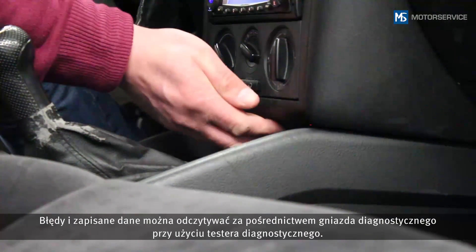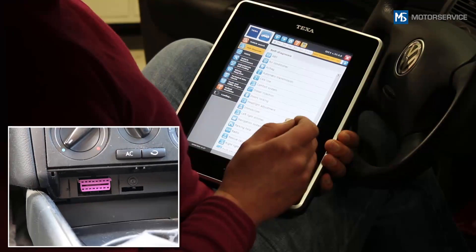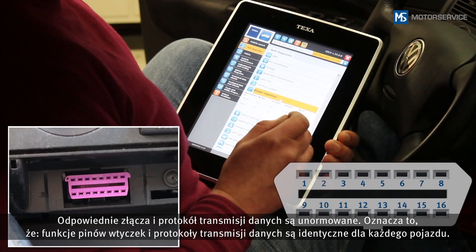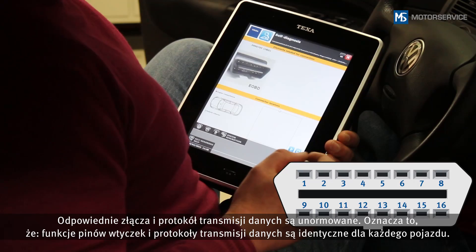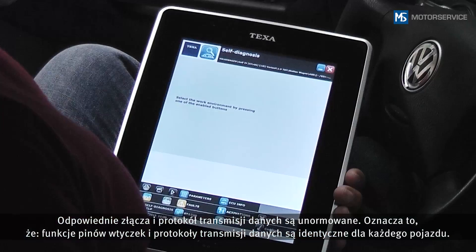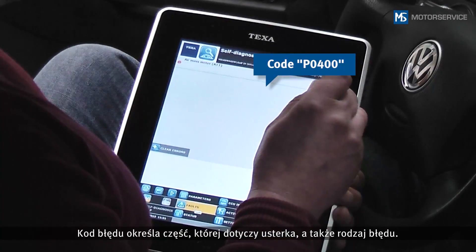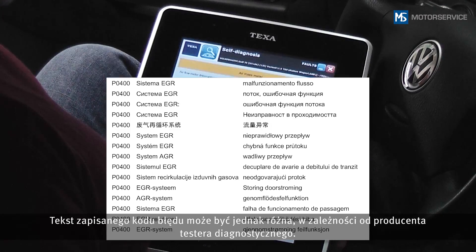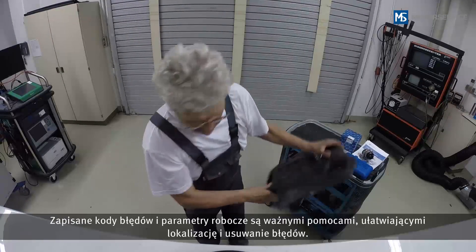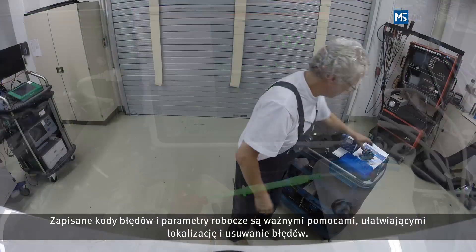Faults and stored data can be displayed on a scan tool via the diagnostic socket. The connection and data transfer are standardized, meaning that the plug assignment and transfer protocol is the same in all vehicles. The diagnostic trouble code specifies the component in question and the type of fault. The wording of the text used for a displayed diagnostic trouble code may vary depending on the scan tool manufacturer. The stored diagnostic trouble codes and operating data are important in aiding diagnostics and rectifying the fault.